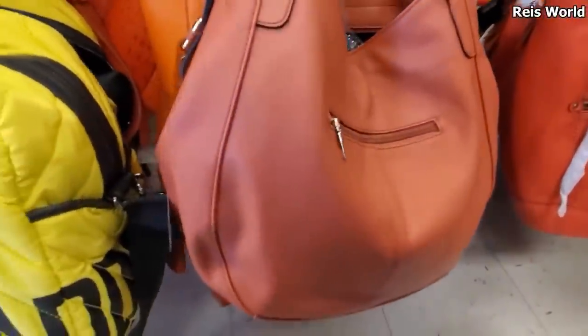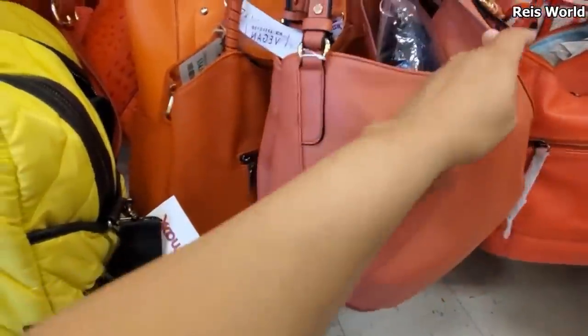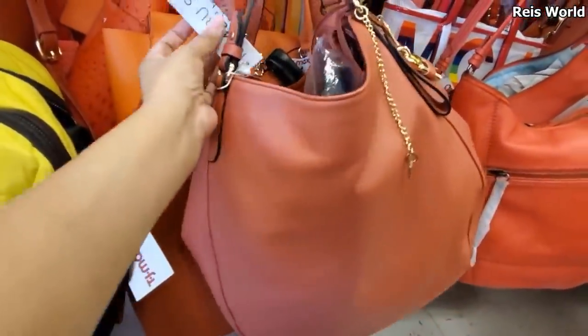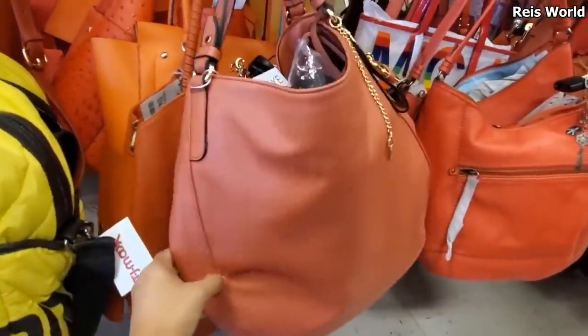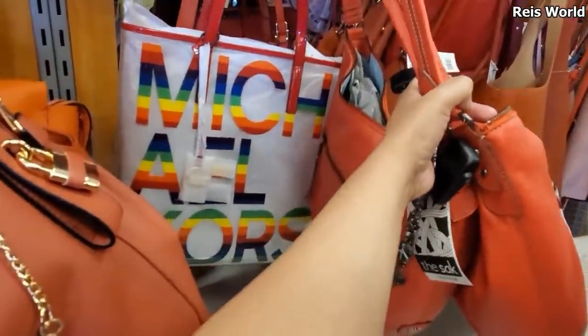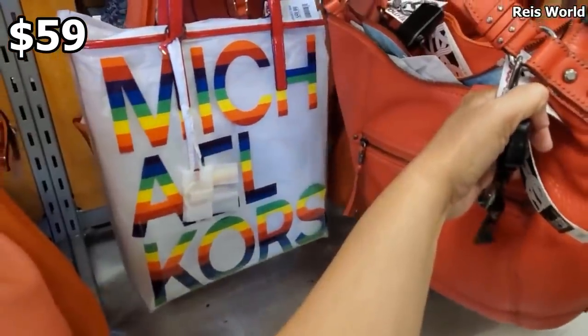This one might be Jessica — I'm not too sure. You do get the logo — vegan handbag. Very similar to a Jessica Hobo. We have that very colorful Michael Kors and that one's going to be $59.